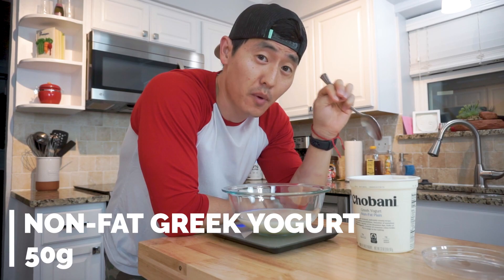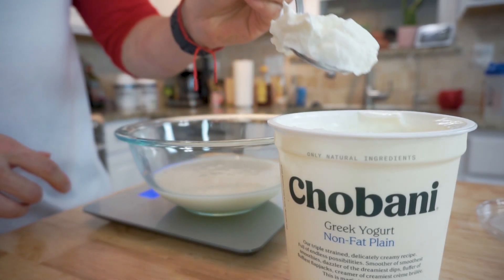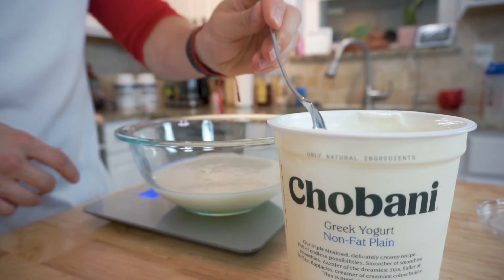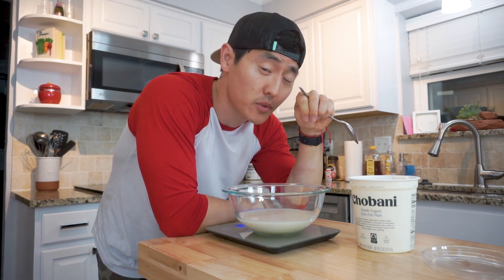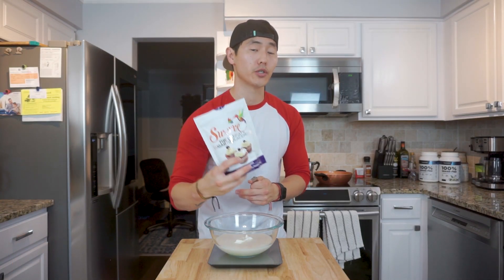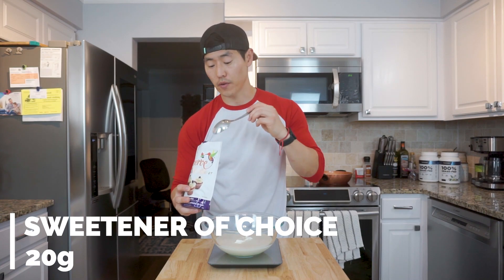Then we've got Greek yogurt - we're going to use 50 grams of Chobani Greek yogurt. Personally I prefer Costco's branded version when cooking with it since I don't get a whole lot of tartness in the pancake recipes, but they were all out so we're going with Chobani. In terms of sweetener, I'm going to use 20 grams of Swerve confectioner - feel free to use whatever you prefer based on taste.